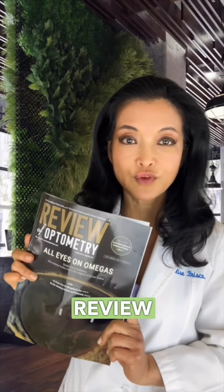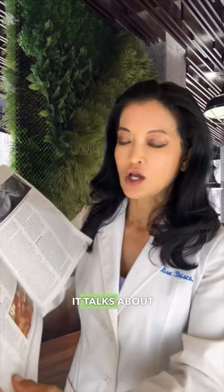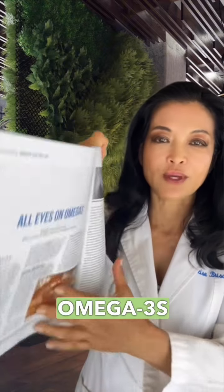I just got the latest issue of the Review of Optometry, and it was validation for me on how omega-3s are so important in the treatment for dry eyes. The feature is called 'All Eyes on Omegas,' and it talks about how omega-3s are the mainstay for nutraceutical treatment of dry eyes.